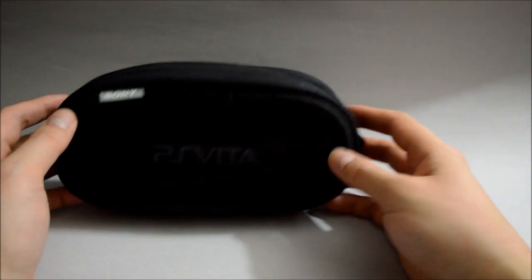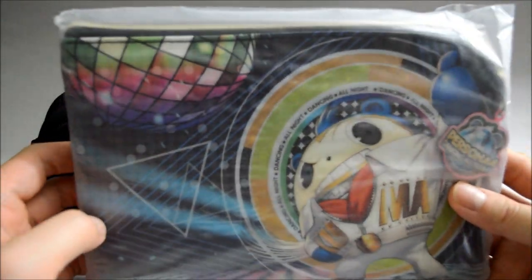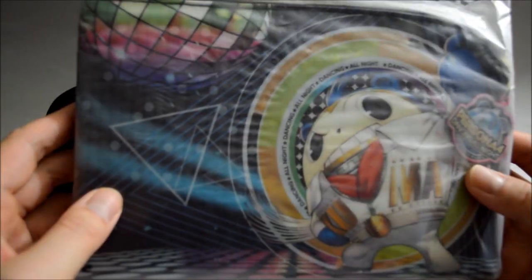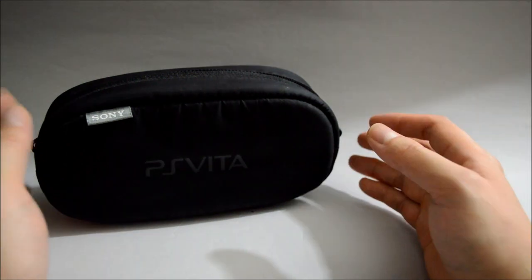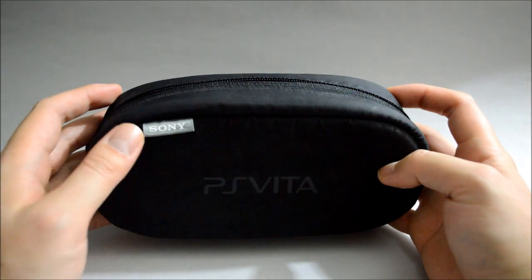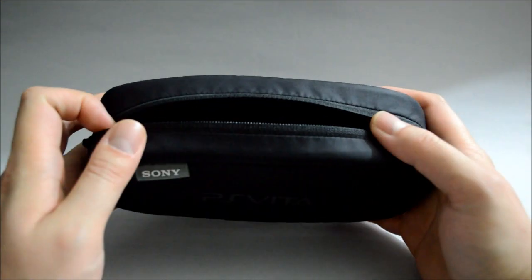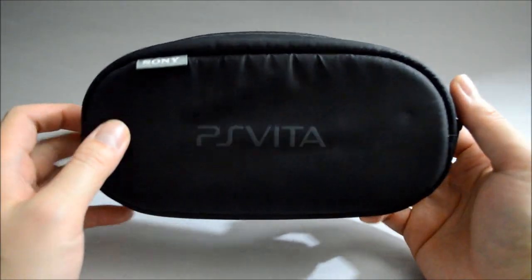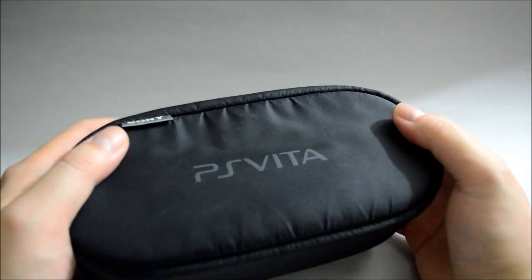The last accessory I want to cover is the pouch. I actually have another one here, which is the one that came with Persona Dancing Online — many games actually come with a pouch like that. I normally don't use those; I mainly collect them. The one I use, which I bought for the PCH-1000, is this — it's actually the first-party Sony PS Vita pouch. You can get any one from third party in different kinds, but I personally prefer the first-party one and it works pretty well. So that's it for accessories.